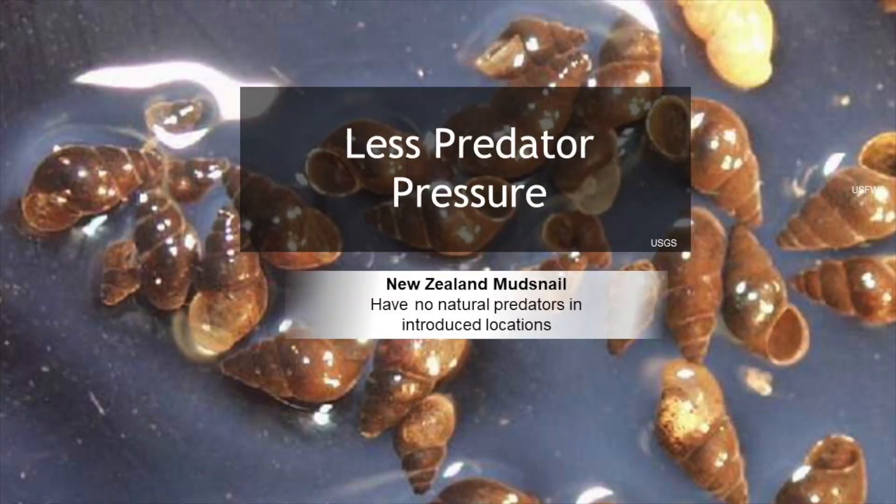And finally, invasive species often have a competitive advantage because they don't have the same kind of predator pressure or diseases they had in their native habitat to keep their numbers in check, allowing them to grow and spread with nothing holding them back.